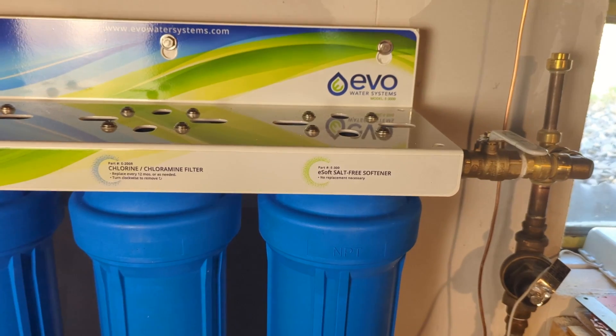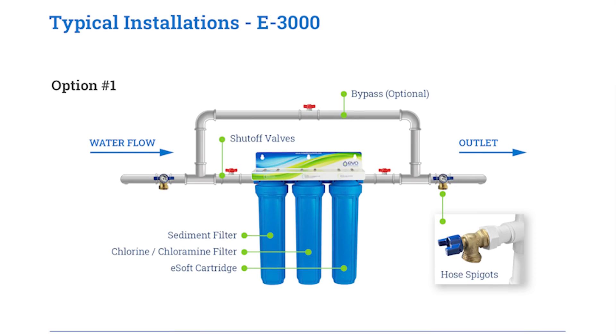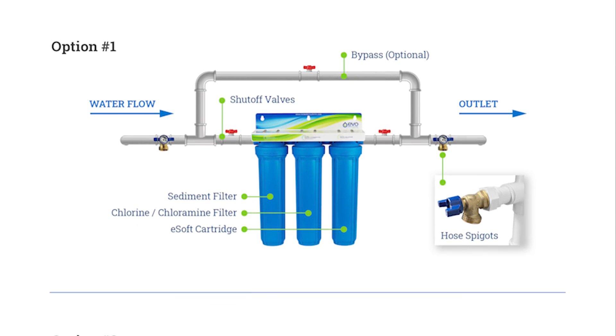The sediment filter, which is meant to trap large particles first, was actually last — meaning we'd accidentally installed the system backwards. Believe it or not, this can be an easy mistake to make, even with the clear instructions in the manual and labels on the bracket. So now the question was: did this backwards installation affect the filter performance?